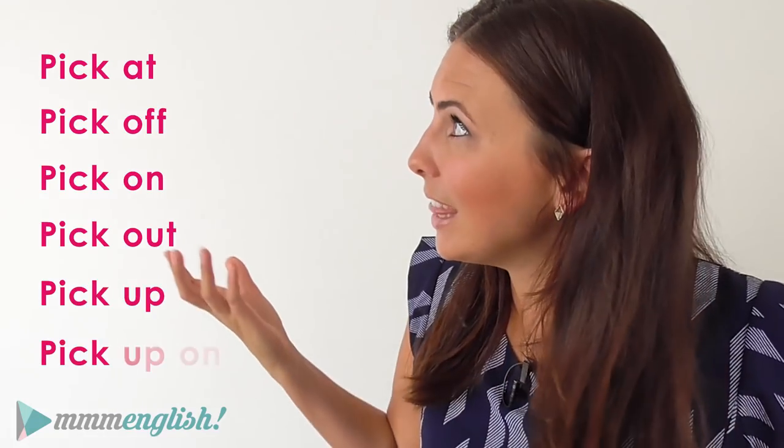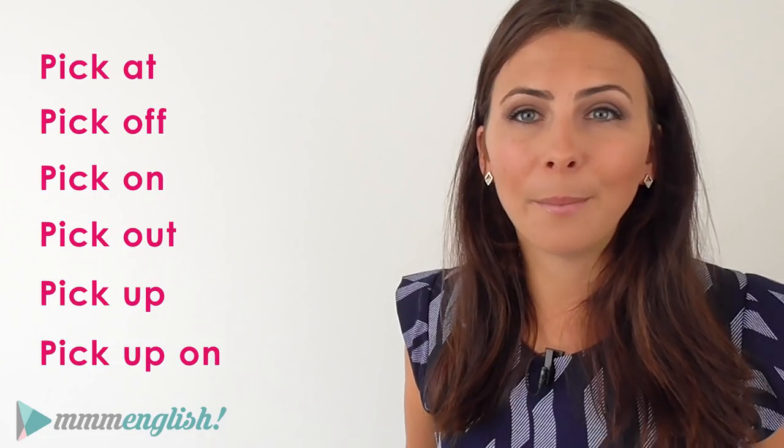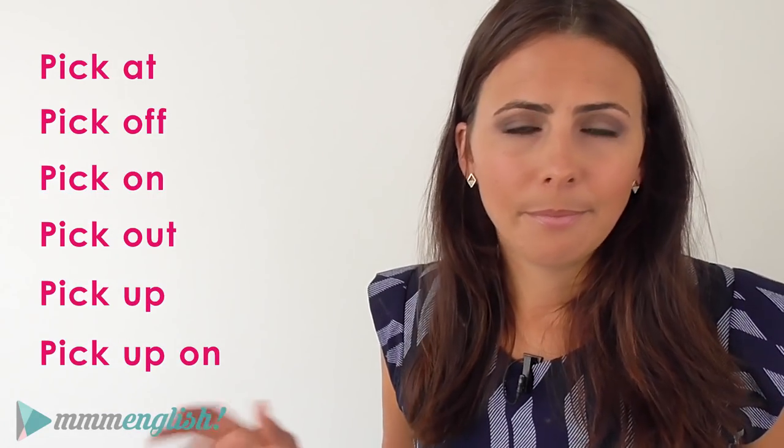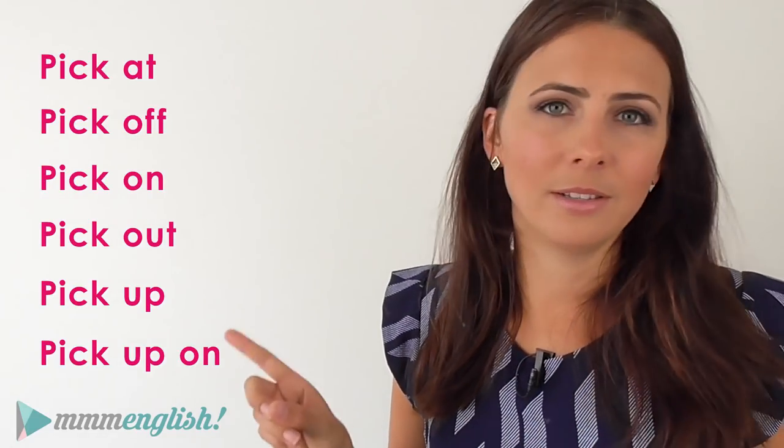I know that you get frustrated with the number of phrasal verbs that you need to know — once you learn a couple, there are literally hundreds that follow. But don't give up! My biggest tip is to focus on just a small number, just a handful each week. Make the ones that you learnt in this lesson your focus this week. Use them in sentences, look for them, study them. Don't worry about all of the others — just focus on these ones this week.